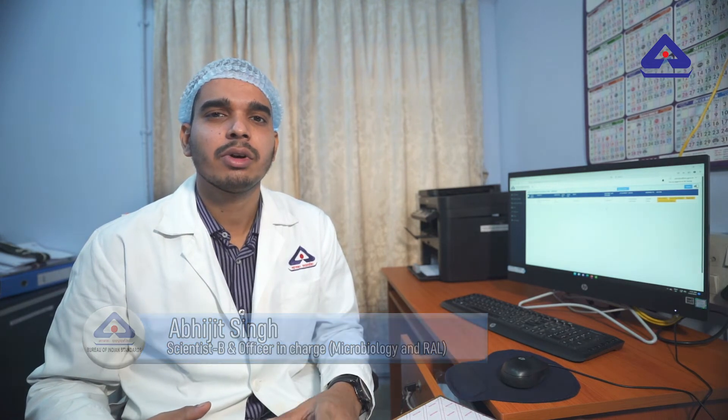Hello everyone. Since it's induction, we are doing testing against microbiological parameters in PDW, and in the RL section, gold samples are being tested.